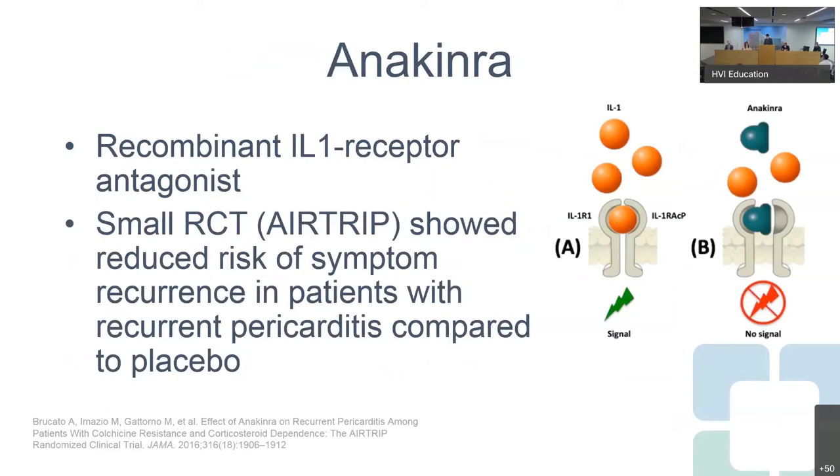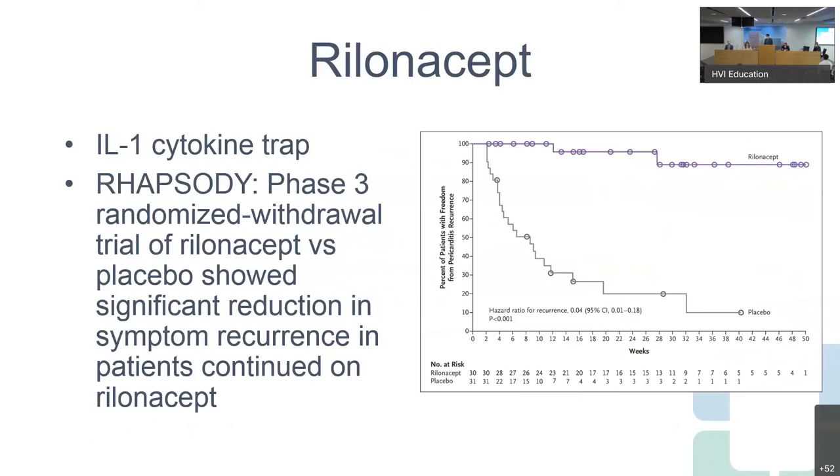Anakinra is a recombinant interleukin-1 receptor antagonist. There was a small randomized controlled trial done in Italy that showed reduced risk of symptom recurrence in patients with recurrent pericarditis started on anakinra compared to placebo. And the most exciting new therapy is rilonacept — an interleukin-1 cytokine trap — just presented by the Rhapsody investigators in a Phase 3 randomized withdrawal trial showing significant reduction in symptom recurrence. Perhaps if our patient was presenting a year later, he would have had a different treatment, but anakinra certainly seemed to help him.